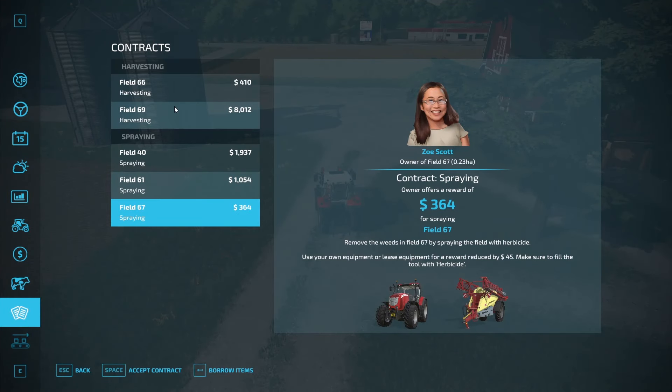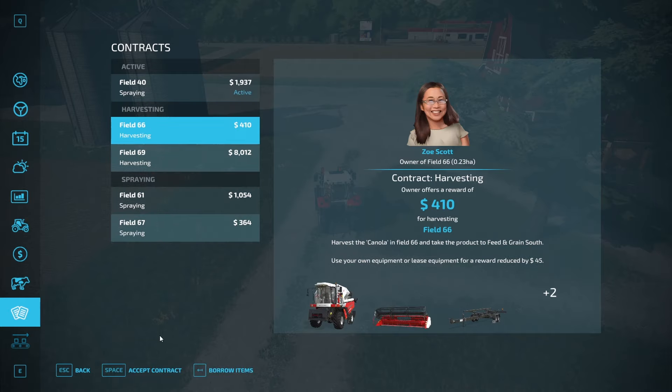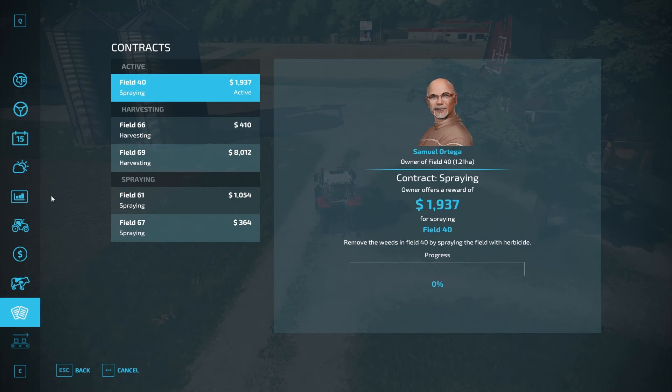There are more spraying jobs available - spraying with herbicide, £67, £61 and £40. I wonder if any of them are really local to us. Number 40 is just across the road - that would be a very good contract. I really want to get that field harvested in today though. It's the same guy again - I'm pretty sure Samuel Ortega owned the other field as well. I'm going to take that contract but I'm not going to do it straight away. I'll make Samuel wait till the end of the day.